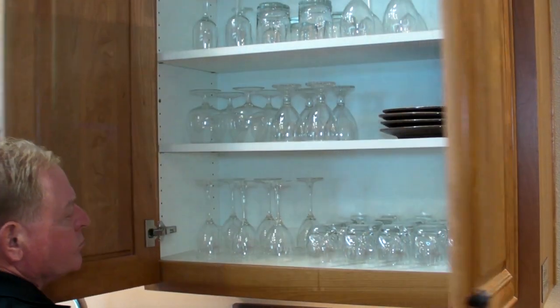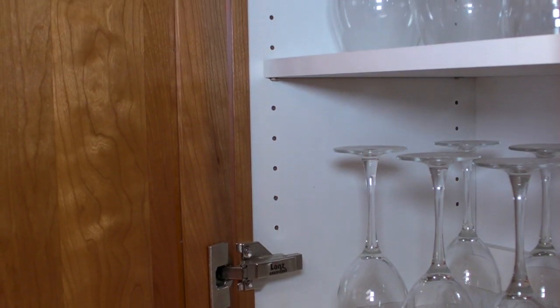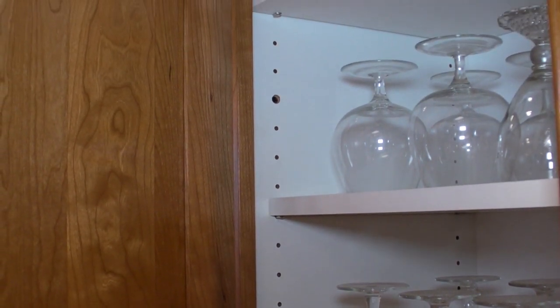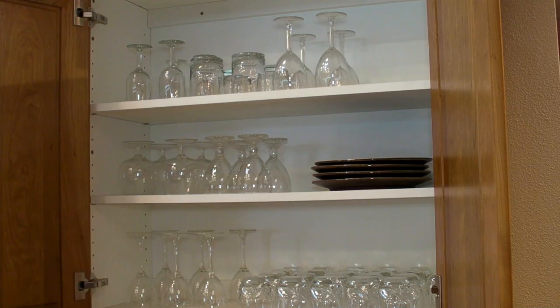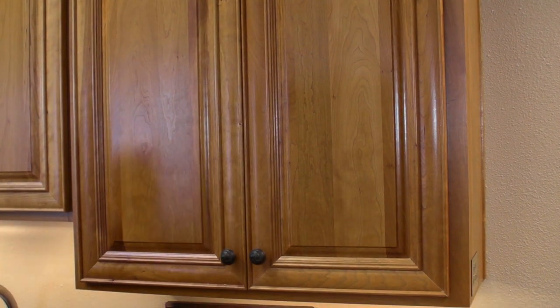Many cabinet manufacturers take raw particle board with a decorative laminate on one side and then apply a veneer to the outside of the cabinet in another process. Spectra Board is one panel where all of that is already done and ready to go. The result is a panel that offers cabinet and furniture manufacturers big savings in efficiencies.